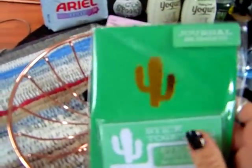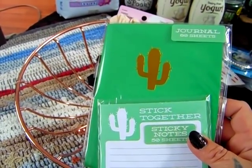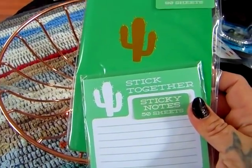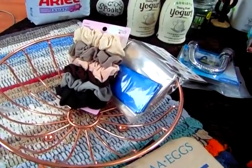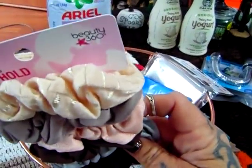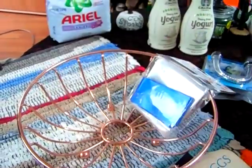When everybody was finding these, I wasn't getting them. We all know I collect anything with cacti and succulents. So I did pick up the sticky notes — it says 'stick together' and you get 50 sheets — and then I got the 80-sheet journal with the cactus on it. I also got some hair ties by Beauty 360 — you get a six-count and I like the colors.